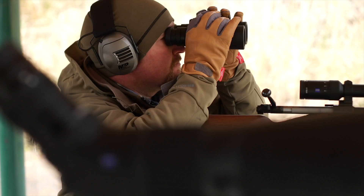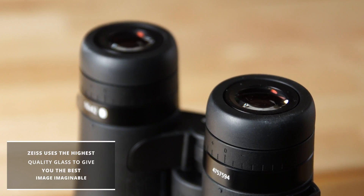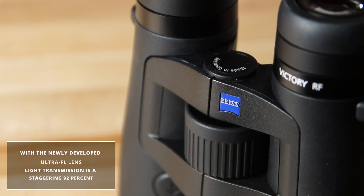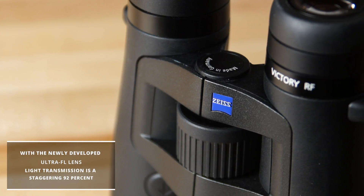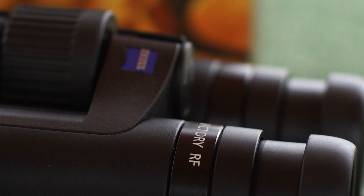To start, Zeiss uses the highest quality glass to give you the best image imaginable. With the newly developed Ultra FL lens, light transmission is a staggering 92%, providing outstanding image quality.